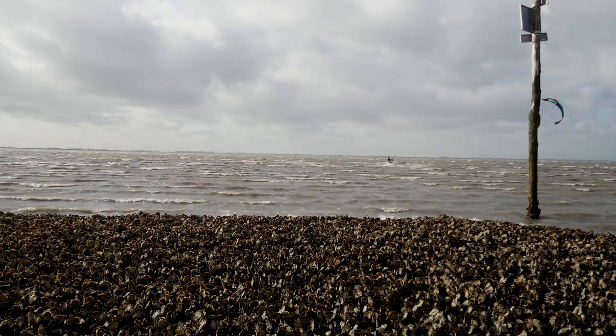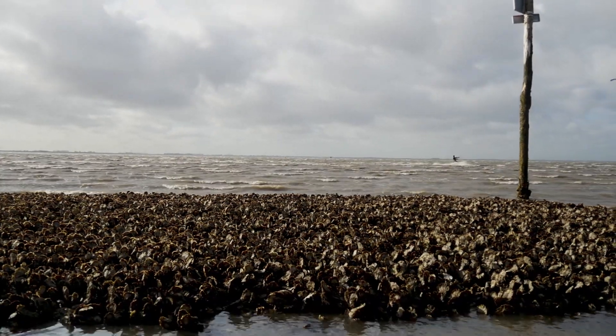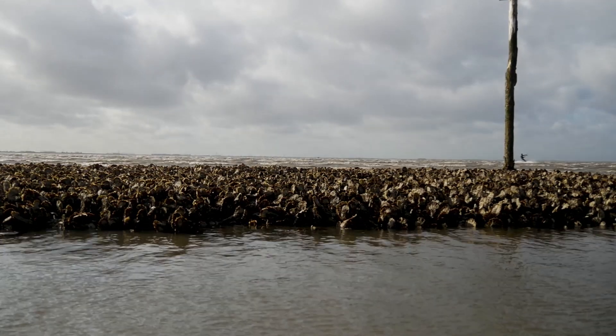If waves come over them, those waves kind of trip over them so they lose their energy, and by doing so the waves behind the reefs are less energetic and they can't move the sand which is here.